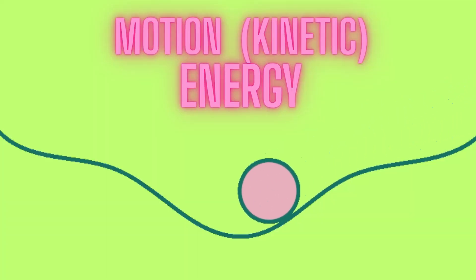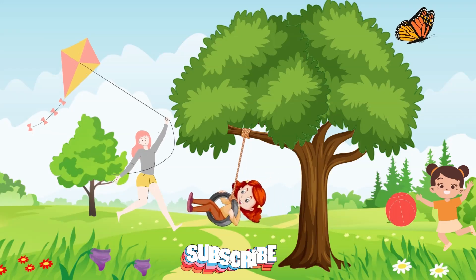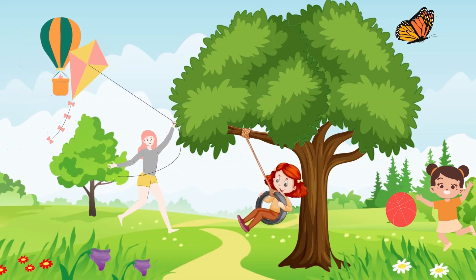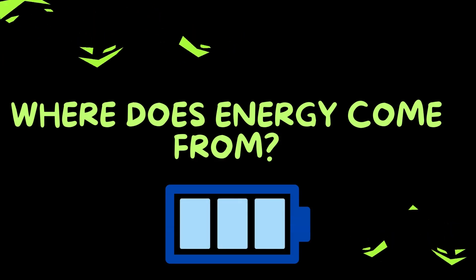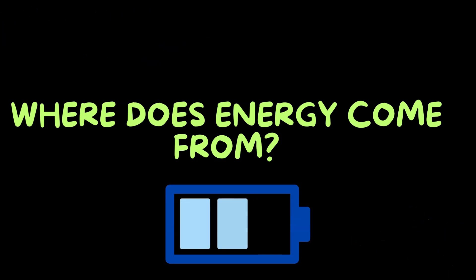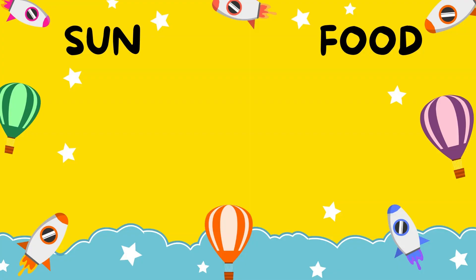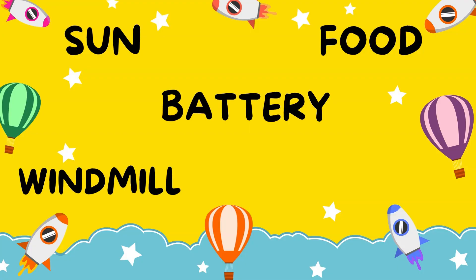Motion or kinetic energy. When something moves, it has motion energy. It comes from the sun, food, battery, windmill, and lightning bolt.